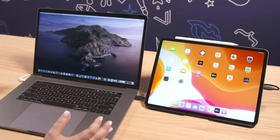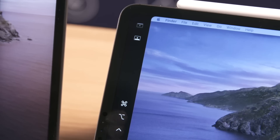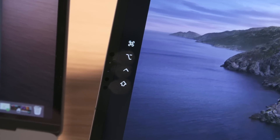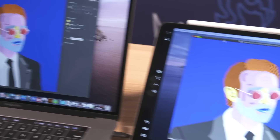First up, Sidecar, which essentially allows you to use your iPad as a secondary display, sometimes with input, depending on whether you have an Apple Pencil on hand. I'm going to just run through a quick few use cases here because it might not be obvious why you need something like Sidecar.